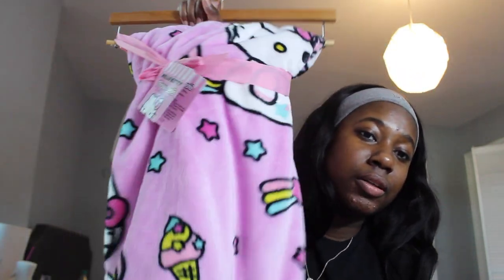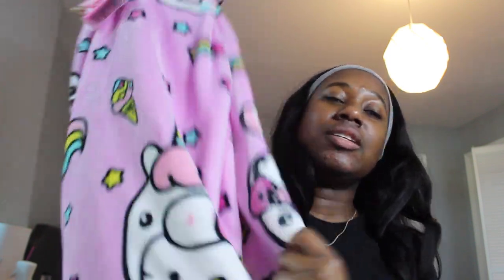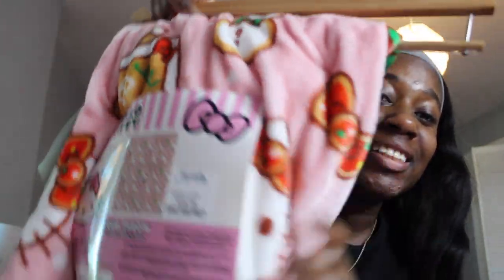First, my friend found this Hello Kitty unicorn throw at TJ Maxx. It's like she's a unicorn in pink - super cute. I had to get it. This was $17 for a throw and it is just so cute.